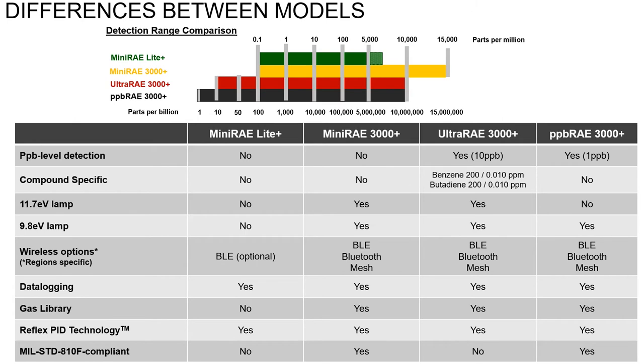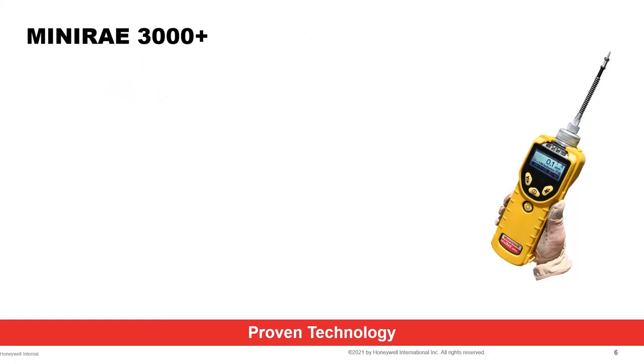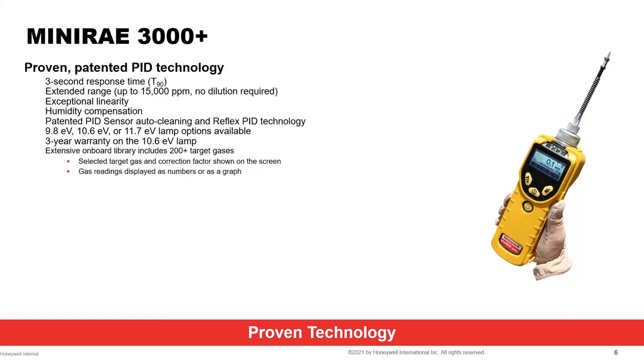The differences between the models have to do with detection range and features. The MiniRAE 3000, now the MiniRAE 3000 Plus with added features and software enhancements, is our most familiar product. The MiniRAE and UltraRAE accept all three lamp energies: 10.6 eV, 11 eV, 9.8 eV, and 11.7 eV. They all have wireless options. The MiniRAE 3000 has been our patented bread-and-butter product, with very fast response and exceptional linearity when calibrated.